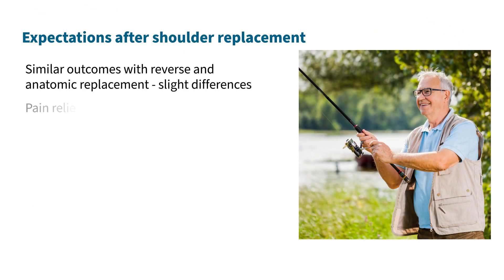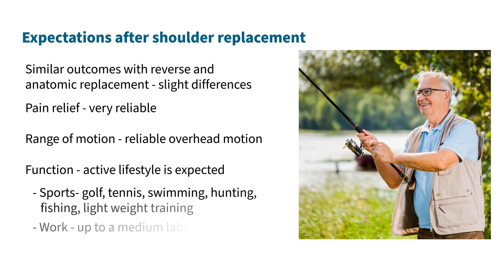Both the anatomic and reverse shoulder replacement are very reliable for pain relief. There are slight differences in shoulder function between the two that your surgeon can explain. With both surgeries, an active lifestyle is possible and encouraged. Common activities after shoulder replacement include golf, tennis, swimming, hunting, fishing, and lightweight training. Following shoulder replacement, most types of employment are possible, including light and medium physical labor. Shoulder replacements are not designed for heavy physical labor. To learn more about how to prepare for your surgery, watch the next video in this education series.